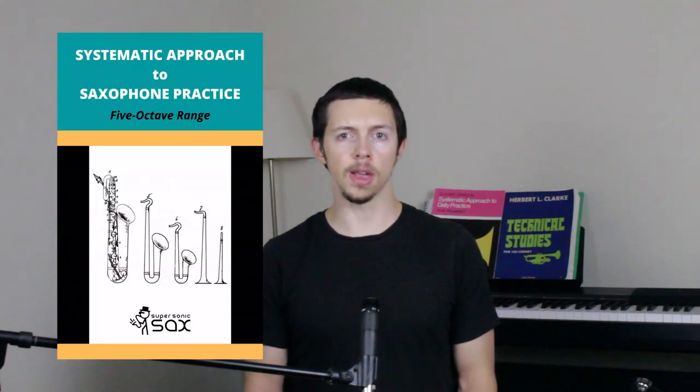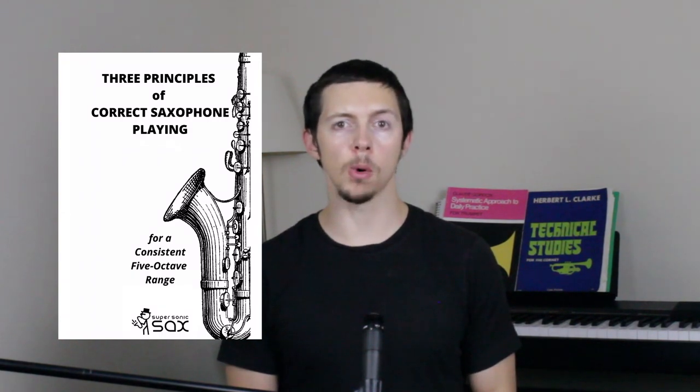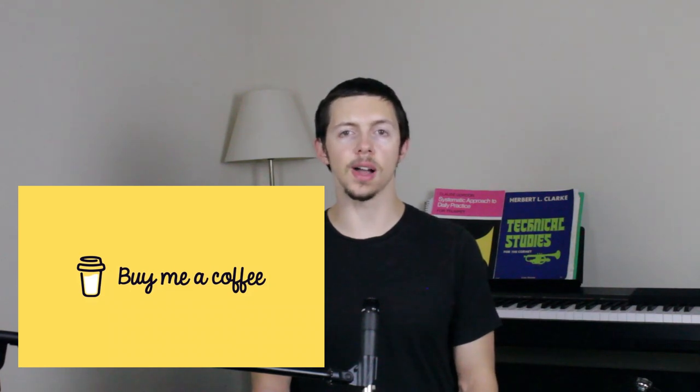If you're interested in the exercises from this video and would like to go one step further, I have a method book available that systematically lays out a process for you to develop better control over your saxophone and build a range into the fifth octave and beyond, which you can check out in the link below. Or if you're just curious and would like to learn more about my philosophy of playing, there is a free mini ebook available that can help you start playing more efficiently right away. I also want to announce that Supersonic Sax is now on Buy Me A Coffee, so if you'd like to support this channel financially so I can spend more time creating content like this, please consider doing so, as any support from this community would be greatly appreciated. So start practicing those overtones, and before you know it, you'll start becoming aware of subtle aspects of the saxophone that will take your playing to the next level.